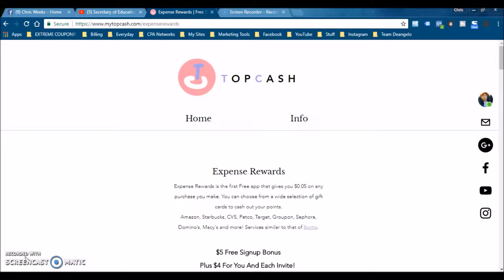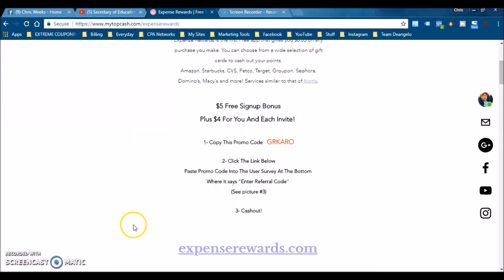You can get gift cards from Amazon, Starbucks, CVS, Domino's, and other places. Once you click the link it'll bring you here. You get five dollars for signing up, and four to five dollars for each person that you invite. You definitely get five dollars for signing up. You want to follow these three steps here and copy this code.